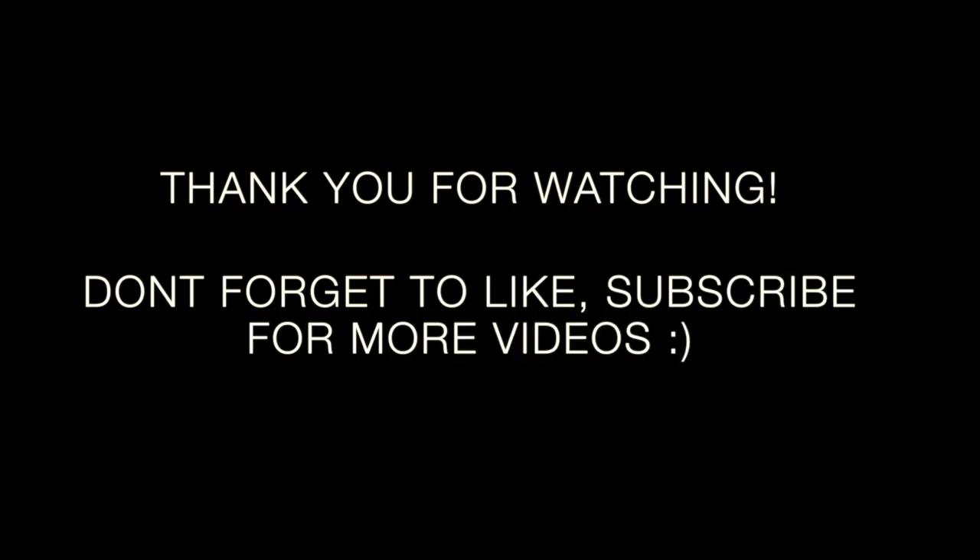There we go — the look is all done! I hope you guys enjoyed watching it as much as I enjoyed filming this. Thank you for watching — don't forget to like and subscribe for more videos. Hopefully I'll be bringing you more, so stay tuned and see you soon!